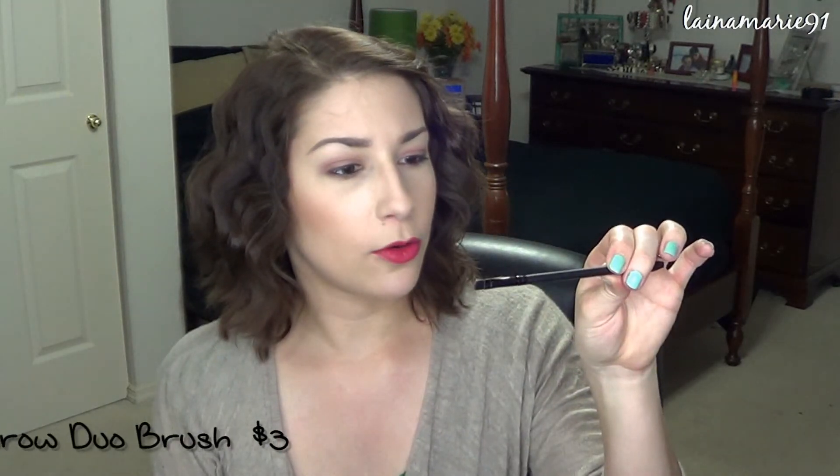The other brush I wanted to get was the Eyebrow Duo Brush. It has on one end a little angled brush, and then on the other end a tiny little baby spoolie for doing your eyebrows — all in one little thing. I think this is super cool and I'm going to be very excited to use this one.